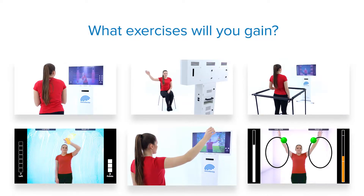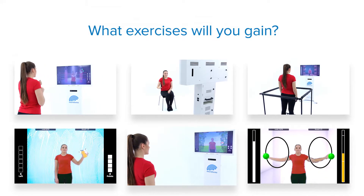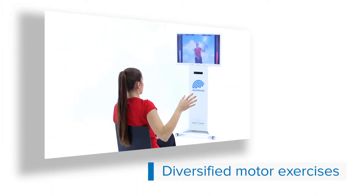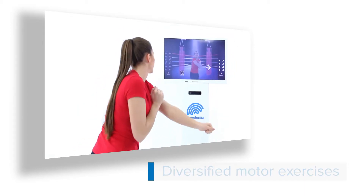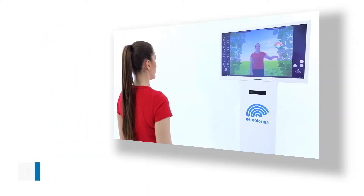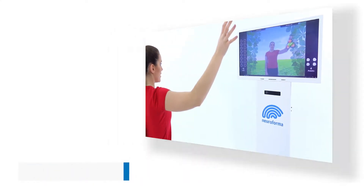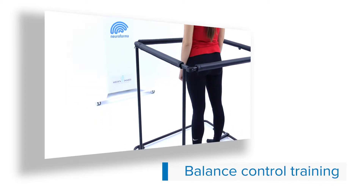In Neuroforma, you will find a unique base of exercise modules for a wide range of users: motor function exercises based on physiotherapy standards, exercises improving manual dexterity, and exercises with a force platform to improve balance control.